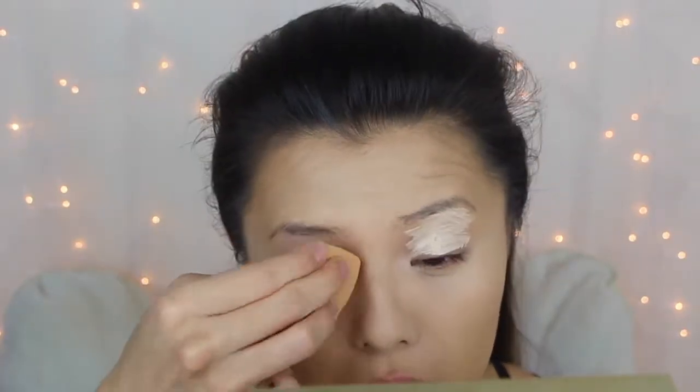For eye primer I'm using NYX Proof It Eye Shadow Primer Base and Urban Decay's Eyeshadow Primer Potion. And then to set everything I'm using NYX HD Studio Finishing Powder and Laura Mercier's Translucent Powder.